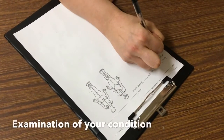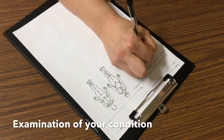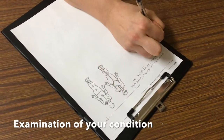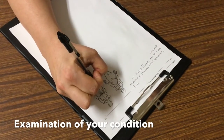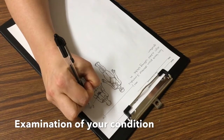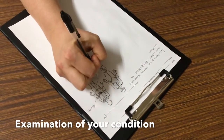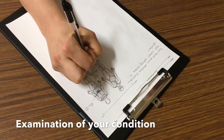After the physiotherapist has completed this conversation with you, they'll want to have a look at the joints concerned with your condition, so they will ask you to get undressed. They'll want to look at the range of movement, the strength, and so on. You are allowed to have somebody with you during this part of the assessment if you want to. You can bring someone with you, or when you book your appointment you can ask to have a chaperone present. You could also ask to see a physiotherapist of the same gender as yourself.